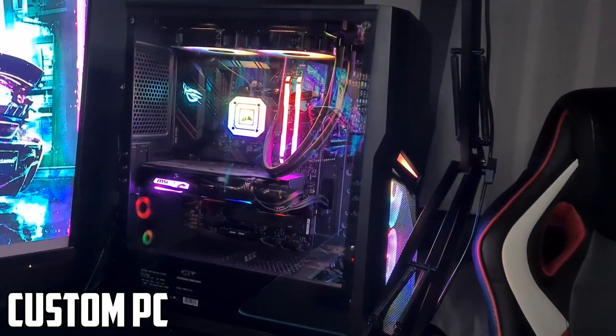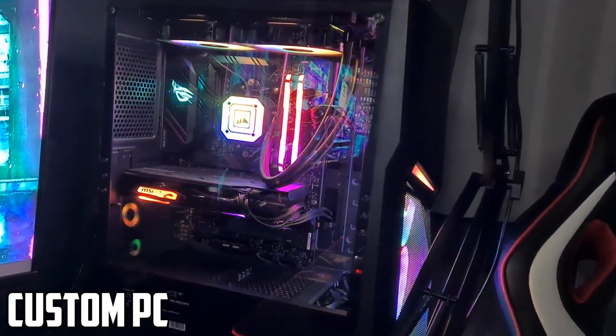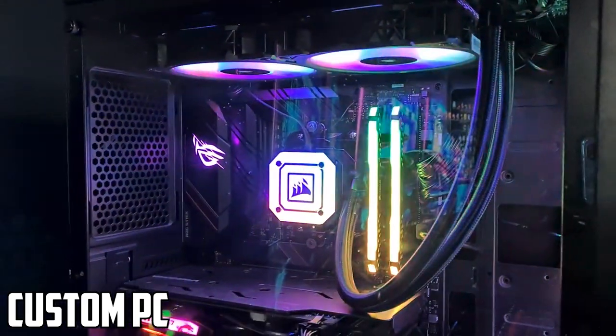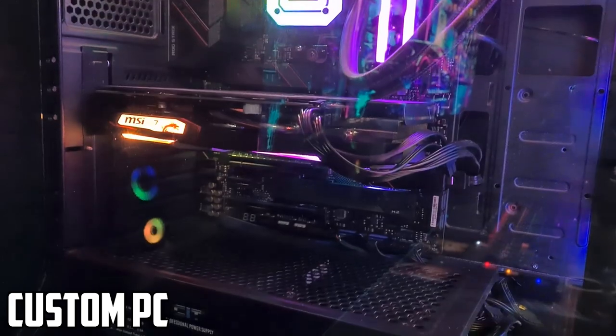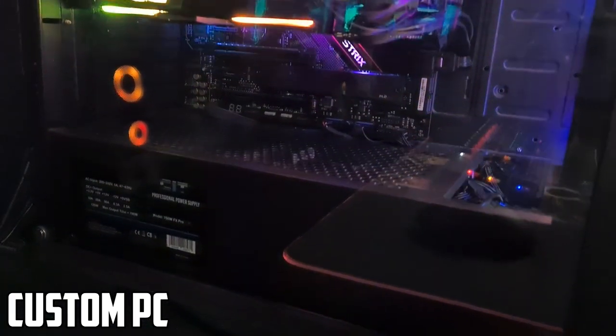Moving on to the PC — it has a lot of RGB lighting because I'm a huge fan of RGB. You can control them through the Corsair software on PC. If you want to know my full PC specifications, they'll all be linked down in the description below.